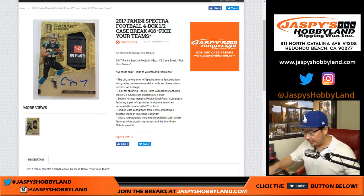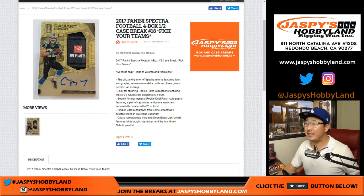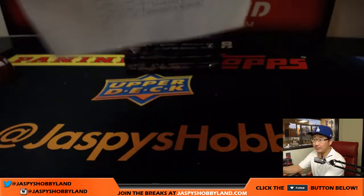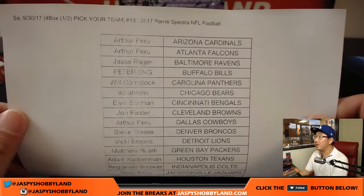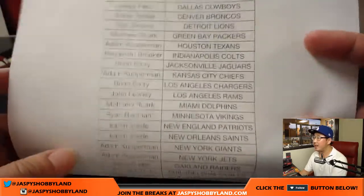Good evening, everyone. Joe for jazbeeshobbyland.com. We are doing 2017 Panini Spectra football, half case break number 18, second half of the case. Thanks to everybody who knocked this break out.